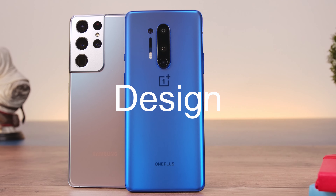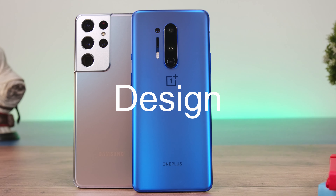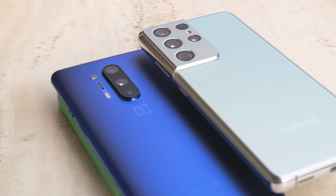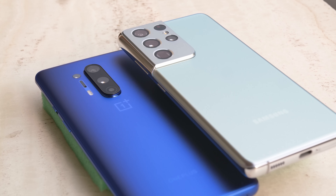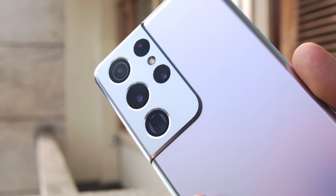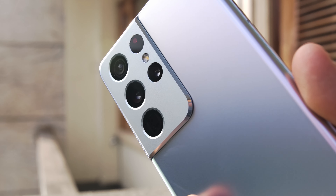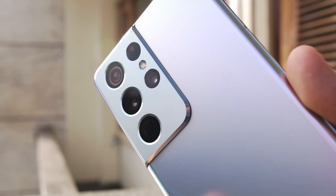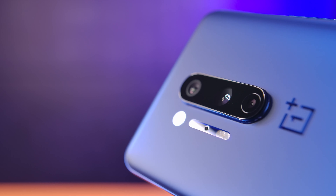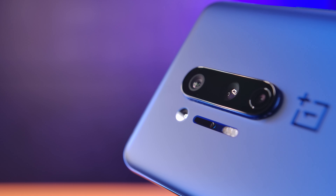There are completely different hardware choices behind the design language of the S21 Ultra and the OnePlus 8 Pro. Just look at the cameras. The Galaxy S21 Ultra has a unique, never-seen-before camera design where the entire module is integrated with the frame of the phone — it looks unique and unlike anything in the market today. In comparison, the OnePlus 8 Pro has a somewhat forgettable camera module design.